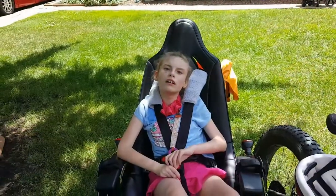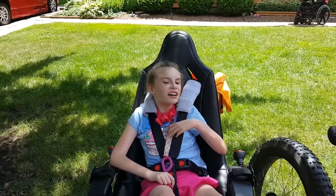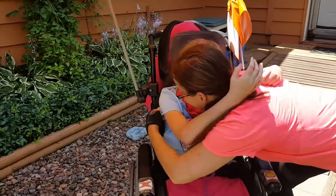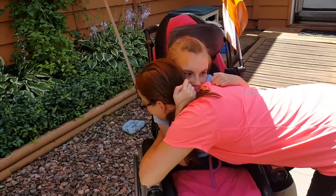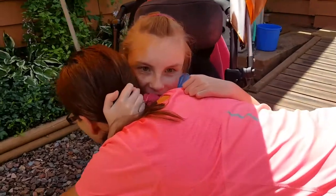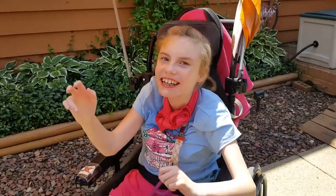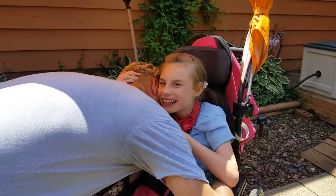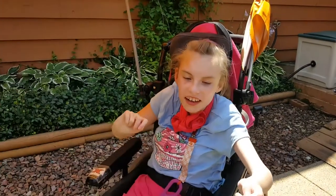We had fun biking! Brighton did it — I'm so proud of you, honey. That was awesome, wasn't it? Was that fun on the bike? Thanks, Mom. You want to say thank you to Daddy too? I love you, sweet girl. Thank you.